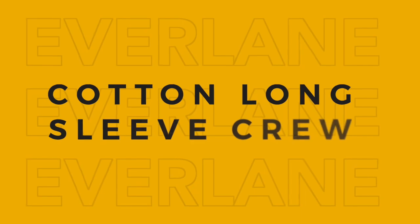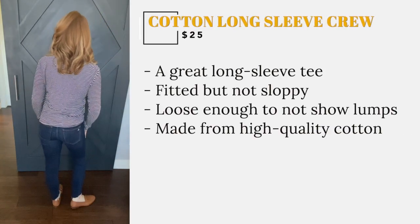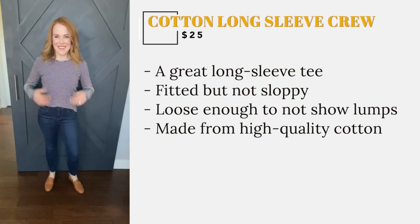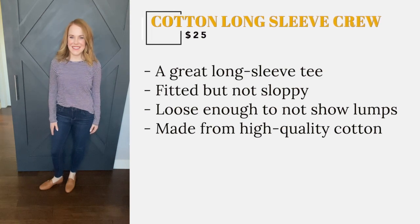I feel like I am always on the lookout for great long sleeve t-shirts and this one is great. It is fitted enough to not look sloppy but loose enough to not show bumps or lumps. This tee is made from very high quality cotton and will be one that you constantly reach for in your closet.